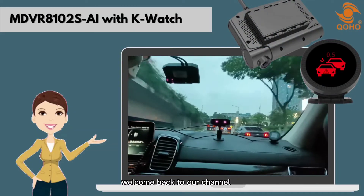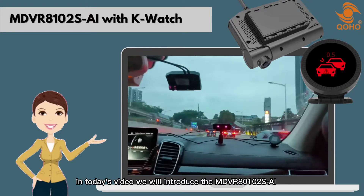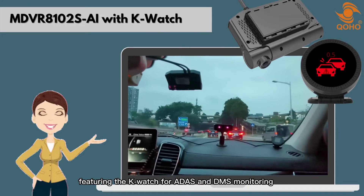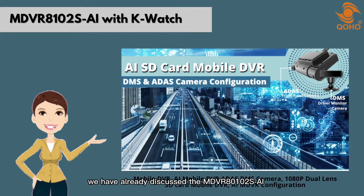Hello everyone, welcome back to our channel. In today's video, we will introduce the MDVR-8102 SAI featuring the K-Watch for ADAS and DMS monitoring. We have already discussed the MDVR-2102 SAI with ADAS and DMS functions in our previous video, so we will only focus on how it works with the K-Watch.